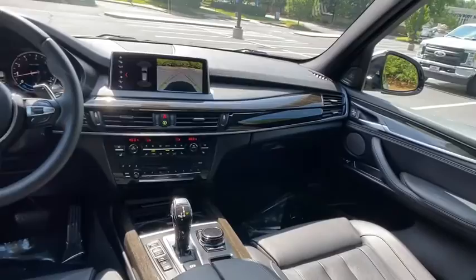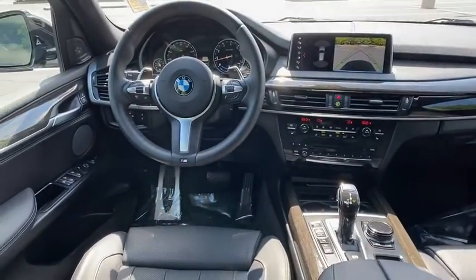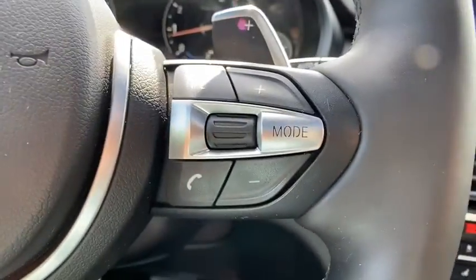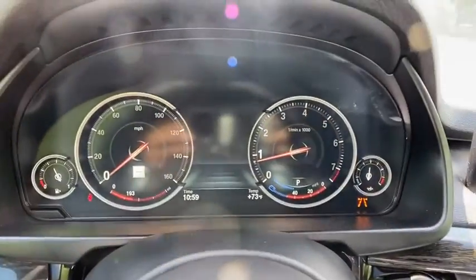CD player, fog lights, security system, compass, power windows, heated front seat, trip computer, rear window defroster, electronic stability control.